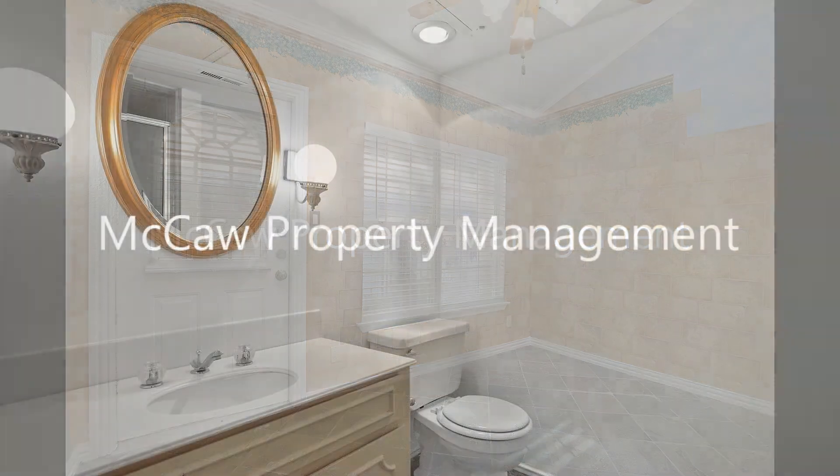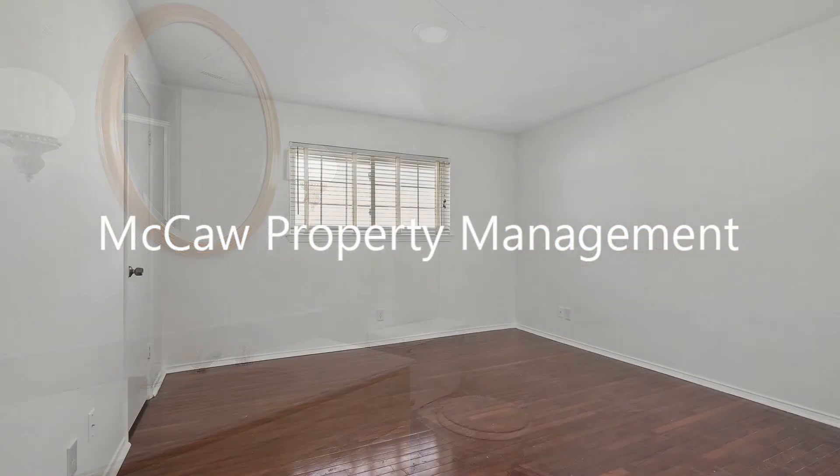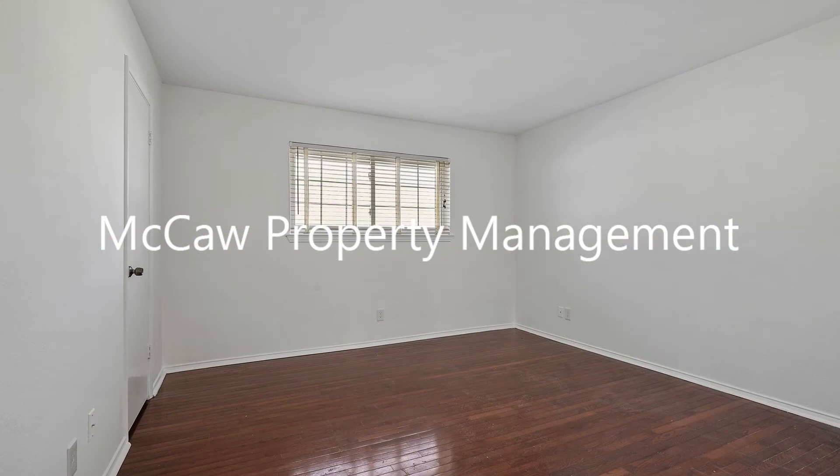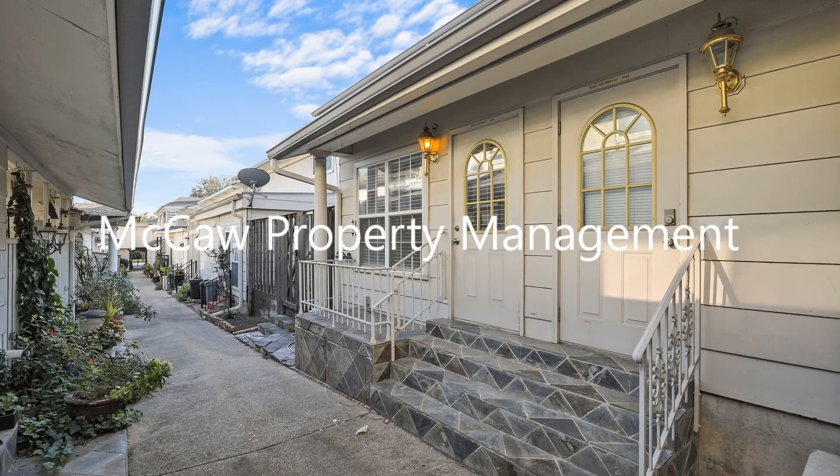The property sits right in the heart of the Addison North Dallas area and is just a short distance away from midtown development, Beltline, and a bevy of shopping and dining options. You just have to see this charmer for yourself.